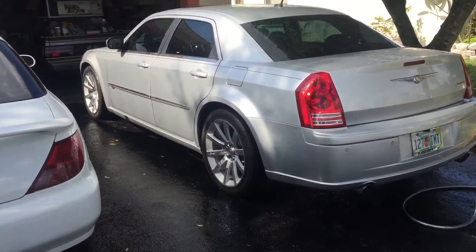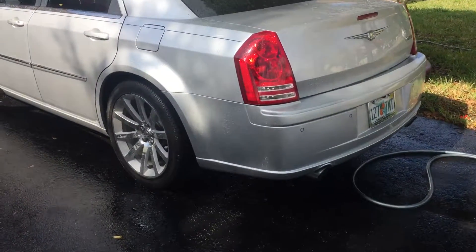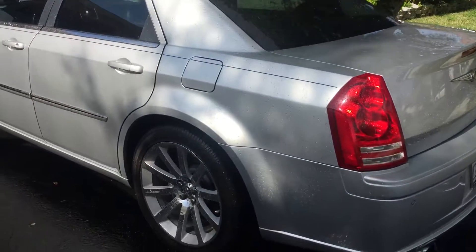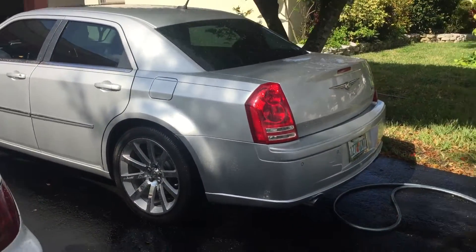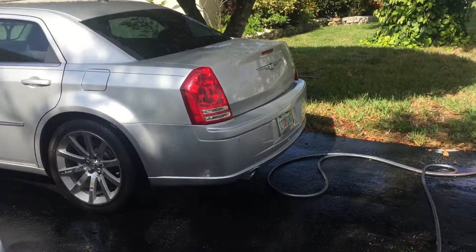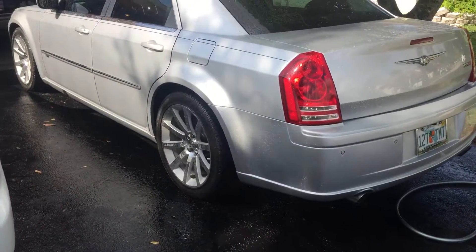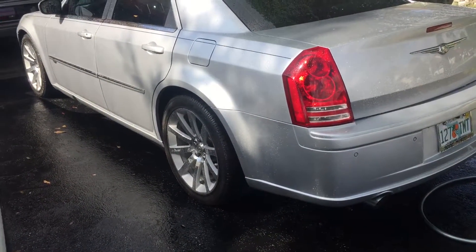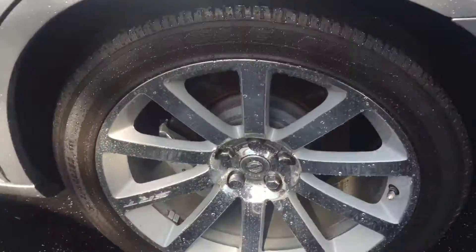I wanted to do a daily living series with the SRT8. This is a 2008, it has 55,000 miles, original everything — even down to the pinstripe. It was owned by a guy who was like 58 years old, so that's the reason for the pinstripe, but I left it because it actually looks pretty good. She just got a shower.